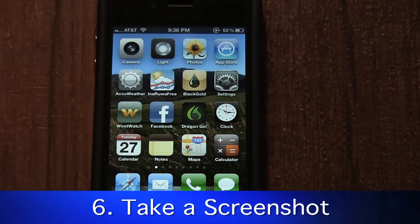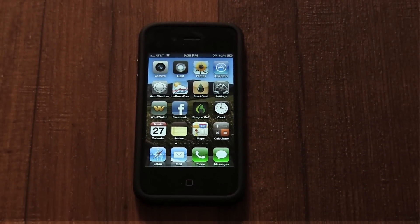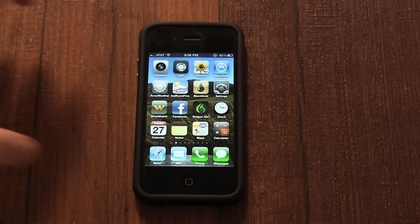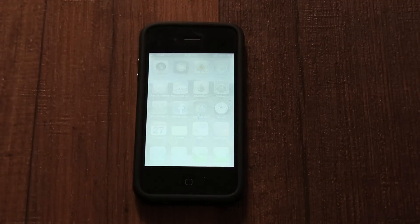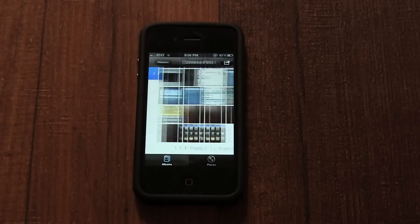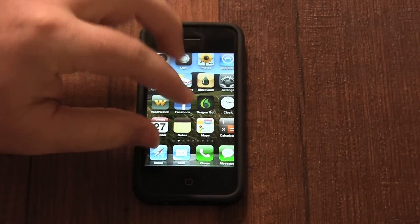Anything you see on your iPhone screen is potentially a picture. To take a screenshot, which captures what is on the screen as an image and puts it in your camera roll, you press the Home button and the sleep-wake button at the same time. The screen will go white and you will hear the camera sound indicating you just took a screenshot. The screenshot can then be located in the Photos app.